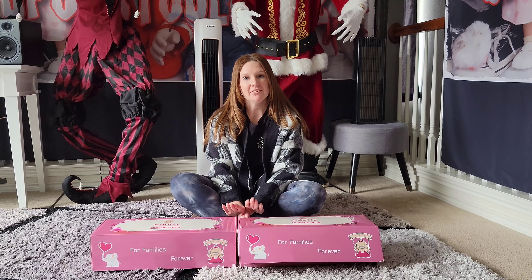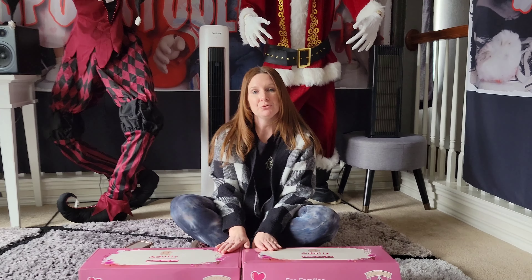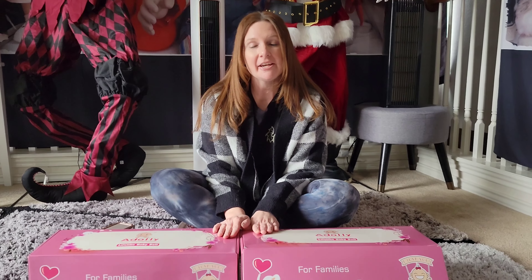Hi guys! Welcome back to my channel. Today I have two brand new dolls to show you from my dolly, and I'm so happy to say that I'm going to have my second giveaway.